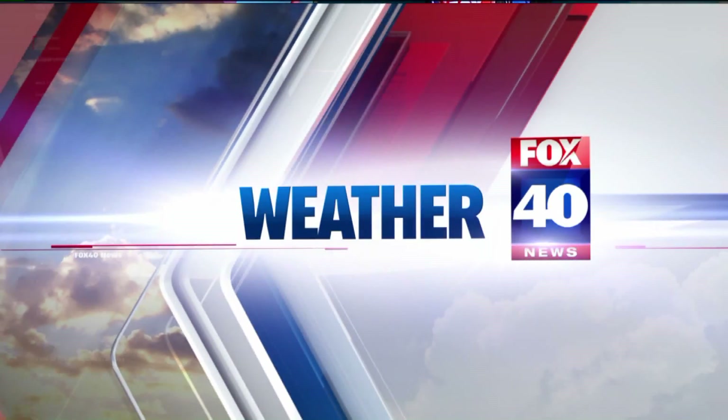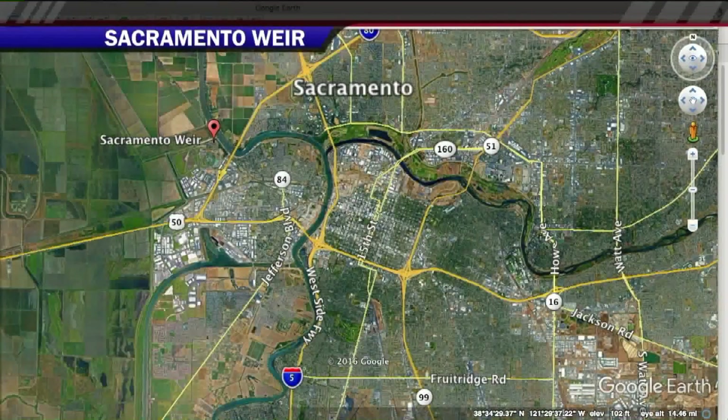I'm going to talk about snow in one second. Before I do that, I want to give us a little perspective on a story we showed you earlier about the Sacramento Weir opening for the first time in years. Let me show you where this is and how it works.